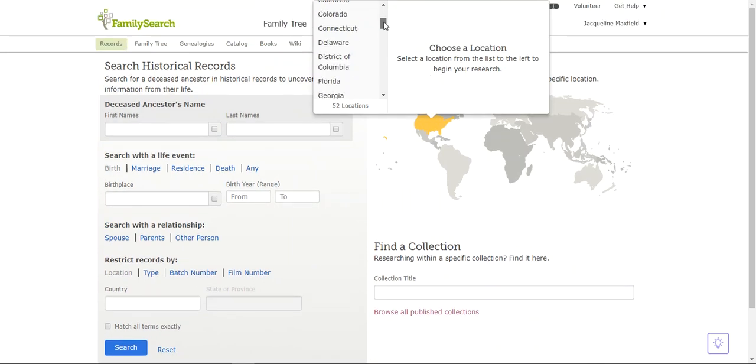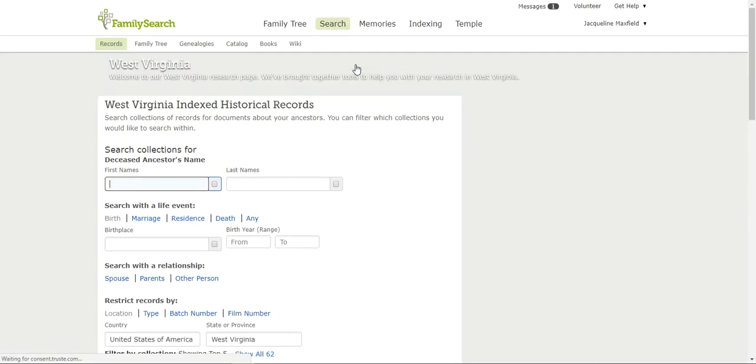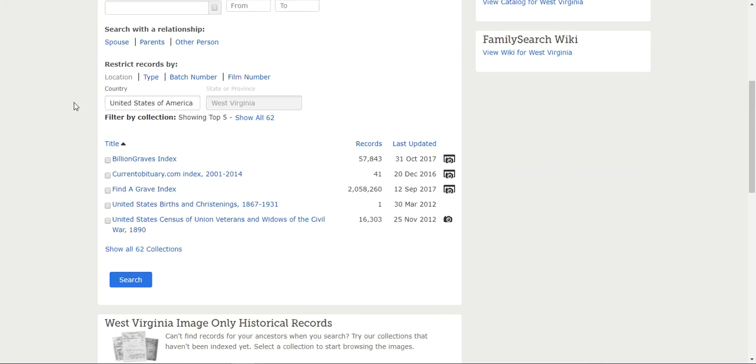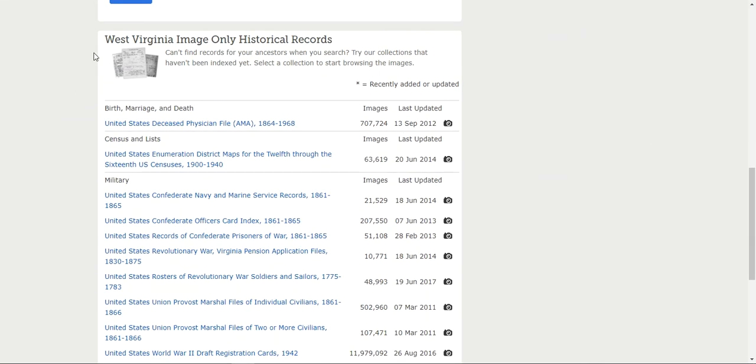I'll pull the list down until I see West Virginia and click on it. That brings me to this page — the West Virginia indexed historical records. We've done this in a previous video, but now I want to scroll down past all the indexed records until we see this section right here: West Virginia image only historical records.